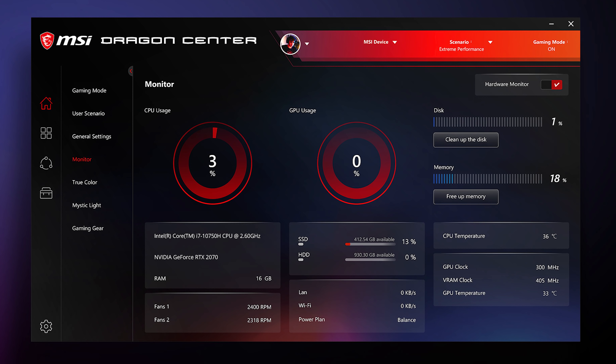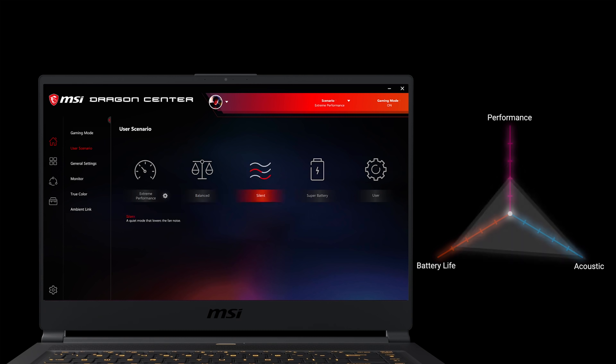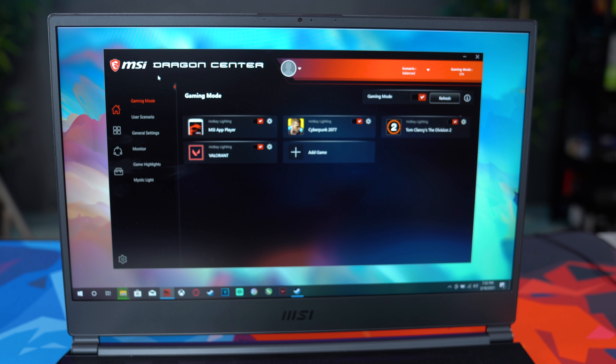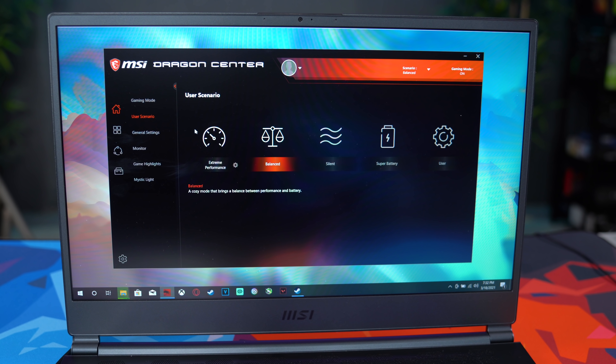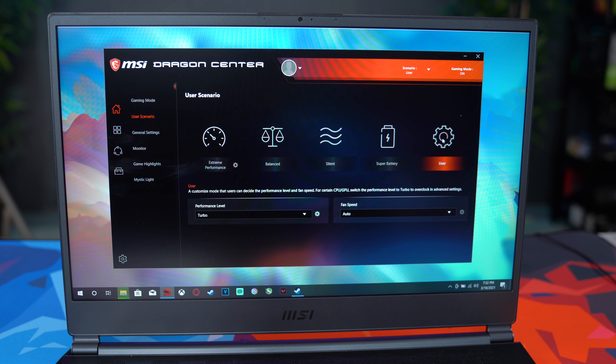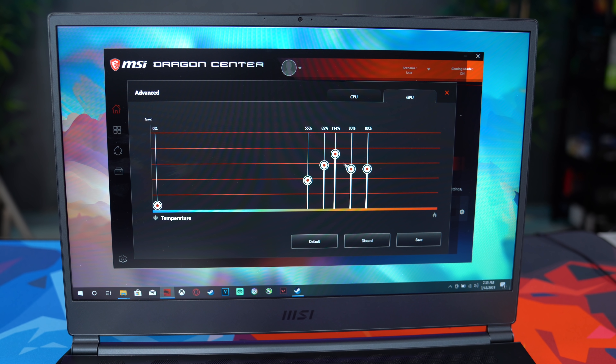One of the cool things about the Stealth 15M is the Dragon Center. You can tweak fan profiles and even overclock the graphics card, which I haven't seen on any other laptop. Most laptops just have basic settings like quiet, balanced, and turbo. But here you can go pretty in-depth. To change the fan curve on the CPU, go into Dragon Center, click User Scenario, then User Profile, go into Fan Settings, click the settings button on the right, and you can set your very own fan curve — even for the GPU fan separately.